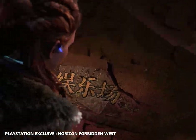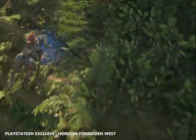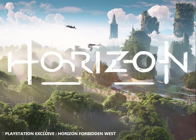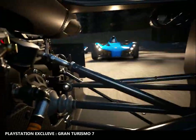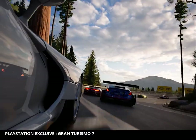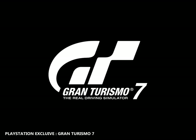Next is Horizon Forbidden West, an action role-playing game with a third-person perspective where you control Aloy — a huntress in a world populated by dangerous machines — set in an open-world, post-apocalyptic California, Utah, and Nevada. Last but not least, we have Gran Turismo 7, the first game in the series since Gran Turismo 6, marking the return of the GT simulation mode with its long-established single-player campaign. The game will take advantage of the PlayStation 5's DualSense controller, Tempest Engine, and dedicated ray tracing hardware.